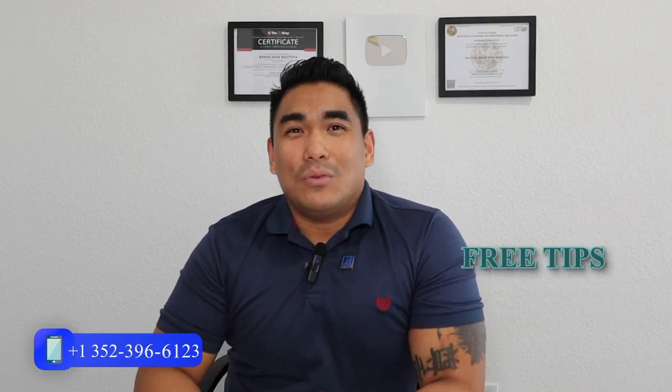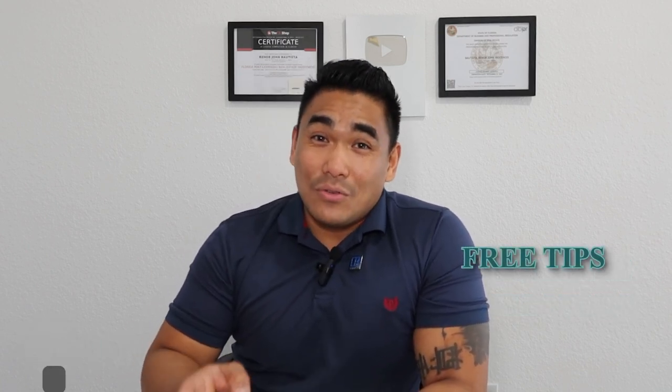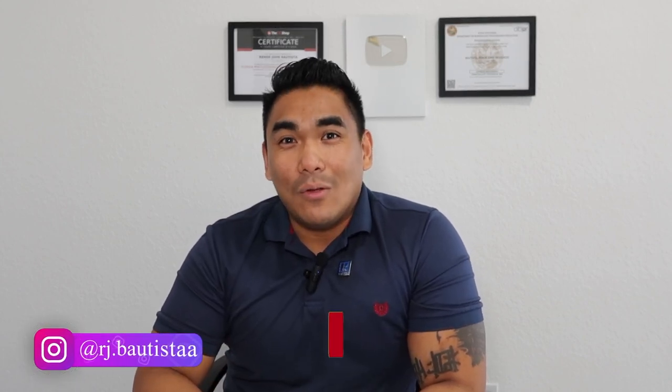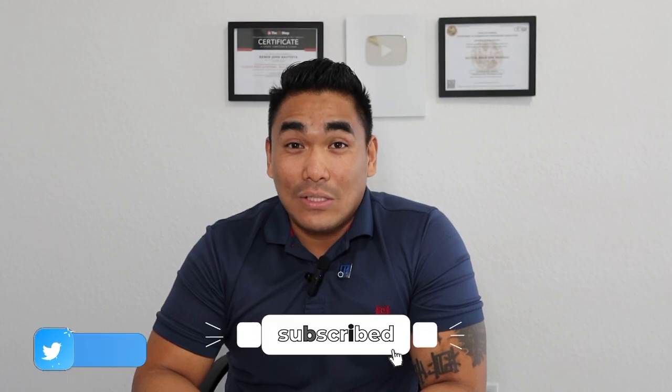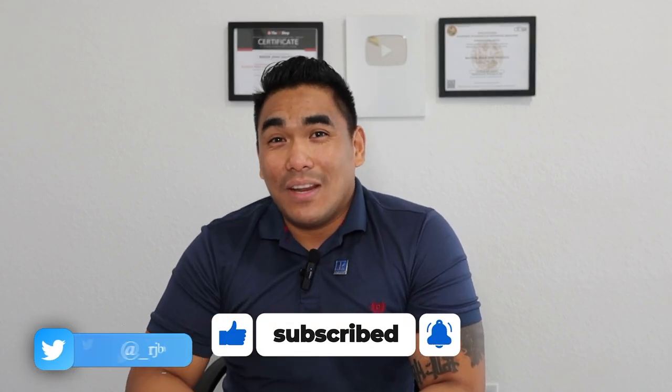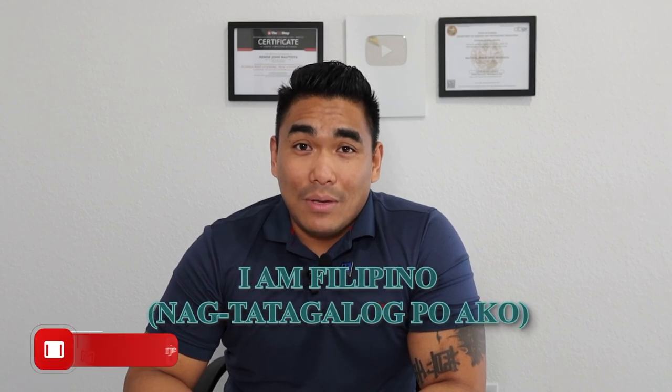I will share with you the prices, the location, and what you can do in each particular location. Make sure to watch this video from start to finish so that you will learn something — maybe this location here in Central Florida is for you. If you're new to my channel, welcome. Please subscribe if you haven't done so, and smash that like button and share this video to all your family and friends, especially for those people who are planning to move here in Central Florida.